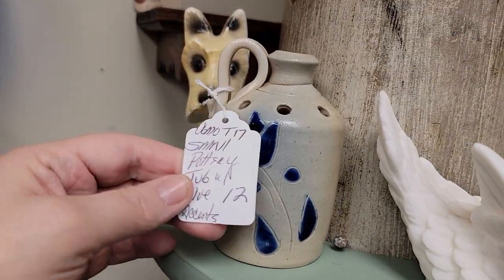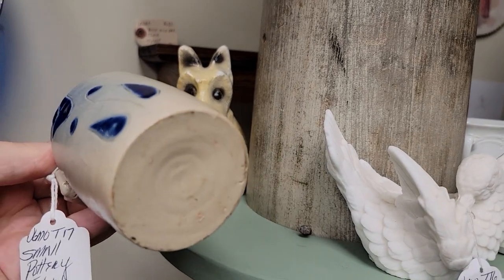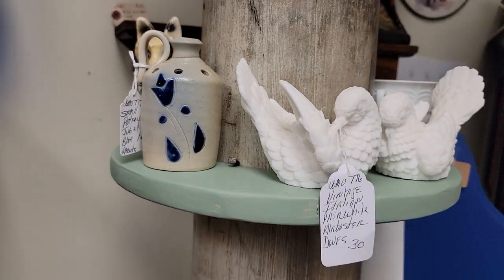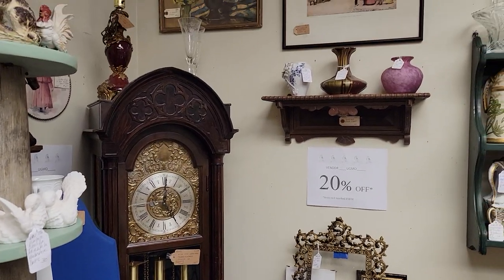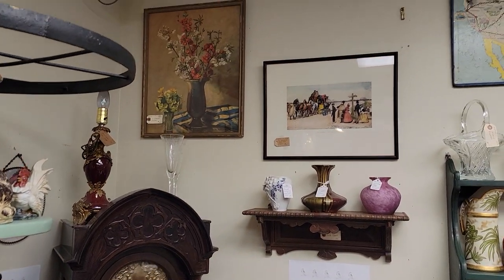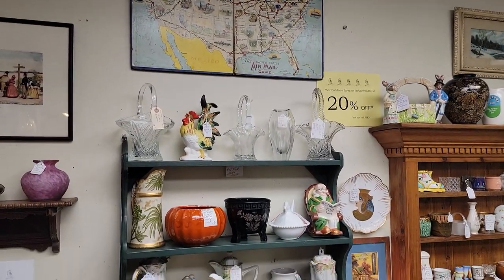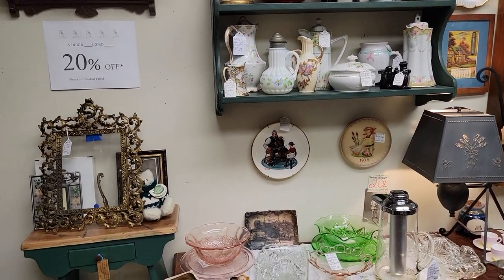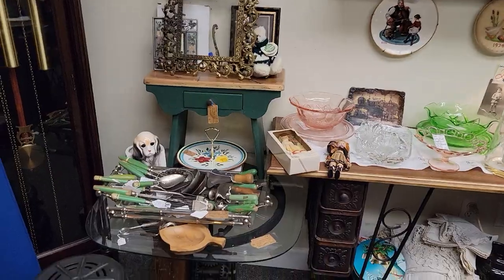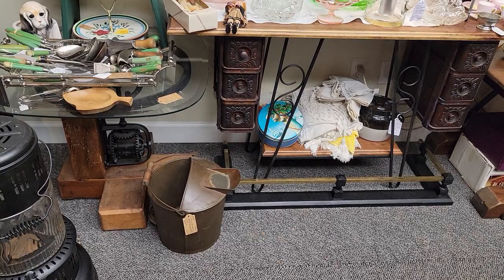Wednesday night at 5:30 is my weekly Facebook Live. I kind of start looking tonight for the items I want to feature — items that might have just came in recently, things that are well priced, and things that I know my audience tends to enjoy. That's every Wednesday night at 5:30 Eastern Standard Time, and the bulk majority of everything I pull up is shippable, so we will pull up things that can be shipped to you.